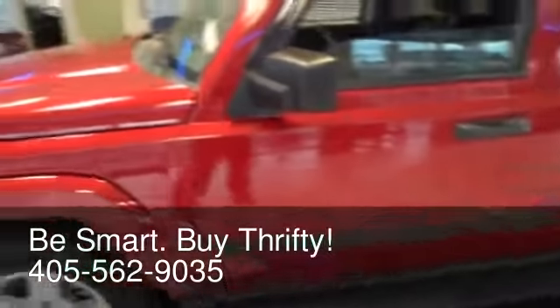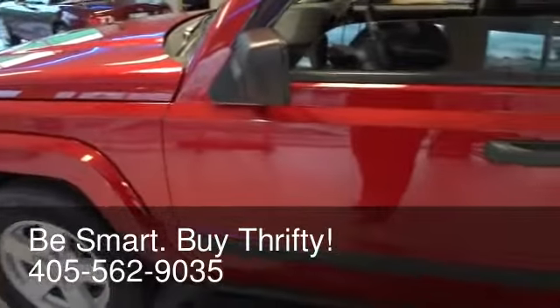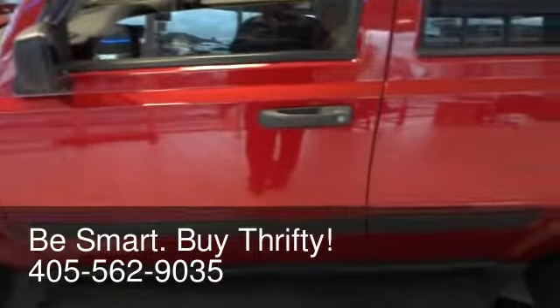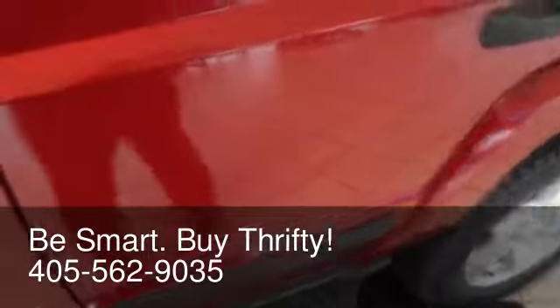It's powered by a 3.7-liter V6 engine that produces 215 horsepower, 235 pound-feet of torque, and achieves highway fuel ratings up to 21 miles per gallon. It's also got a real nice step side down here.